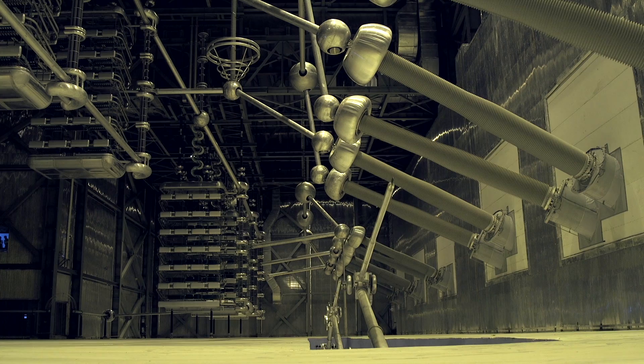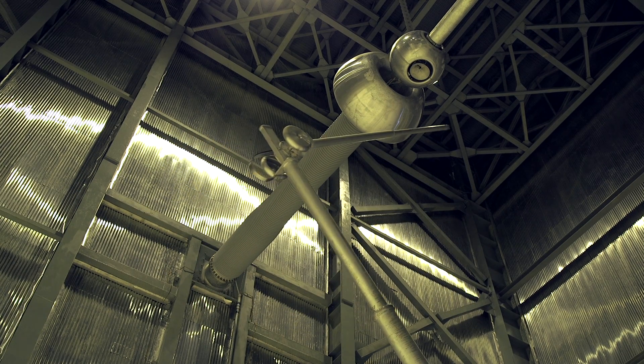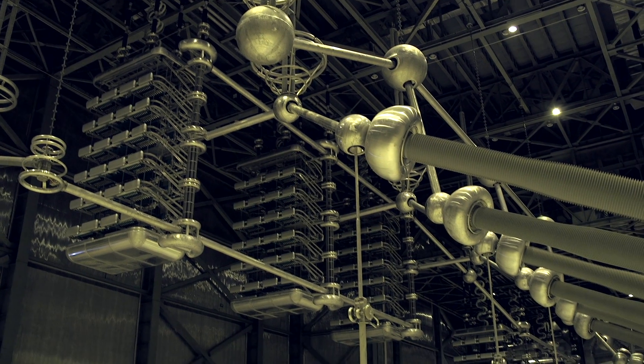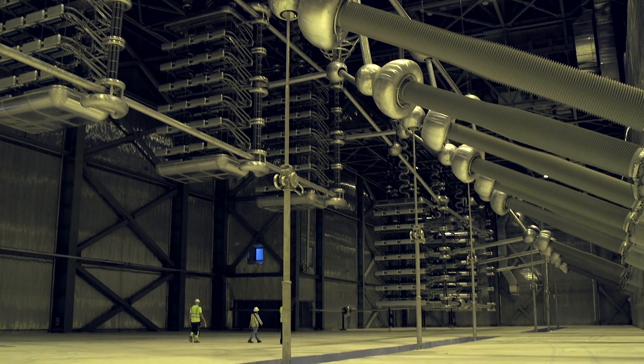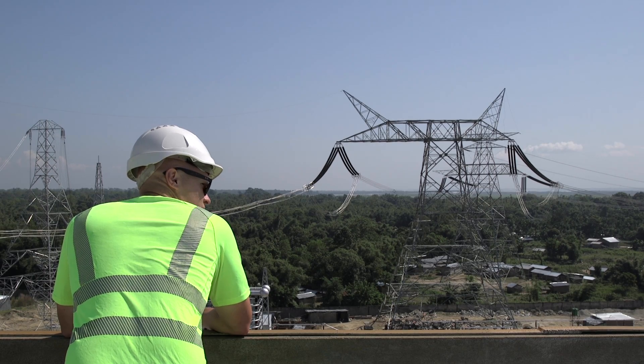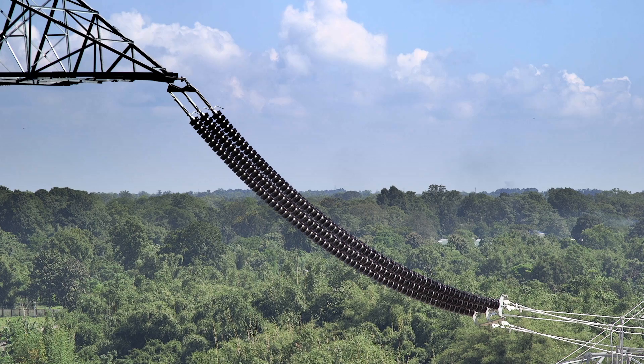It's this high-voltage direct current technology, pioneered by ABB some 60 years ago, that makes it possible to send the power across such vast distances, with minimal losses and a reduced need for pylons and other infrastructure. That means India can send local power — enough to serve 90 million of its citizens — to where it's needed most.